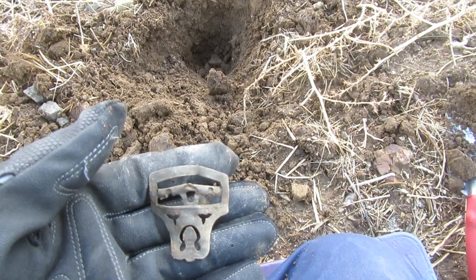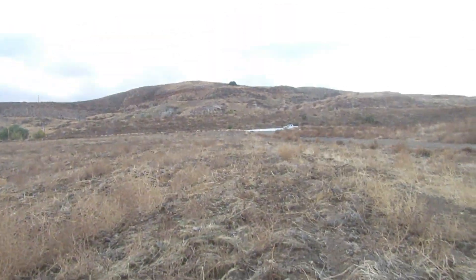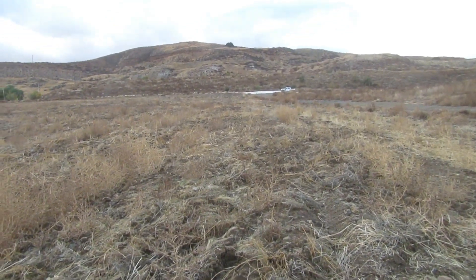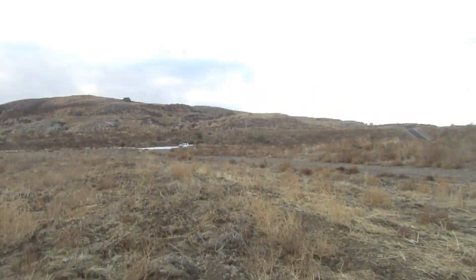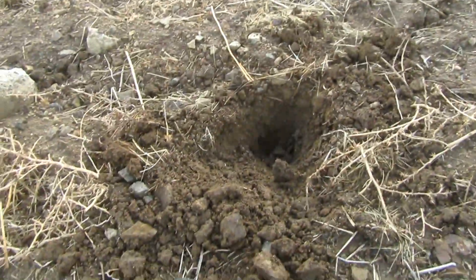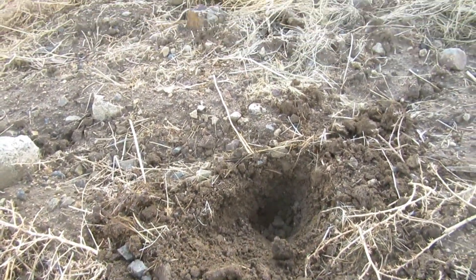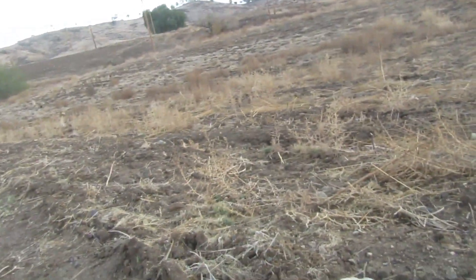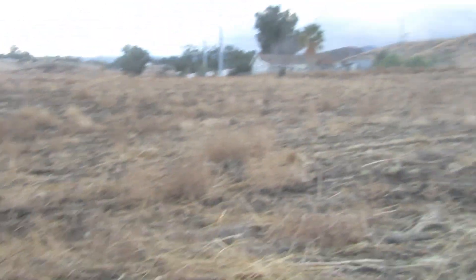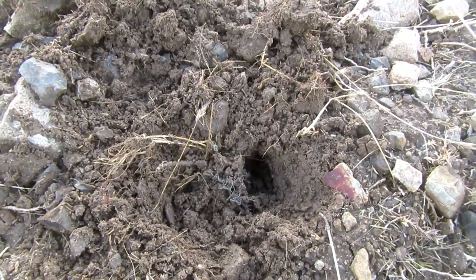We know this site is old - turn of the century, 1800s - because I got a Flying Eagle one cent the day before yesterday. I'm down here at the other end, there's my truck down there. I've never really come down here and detected, so this is my first time finding something in this part of the field.